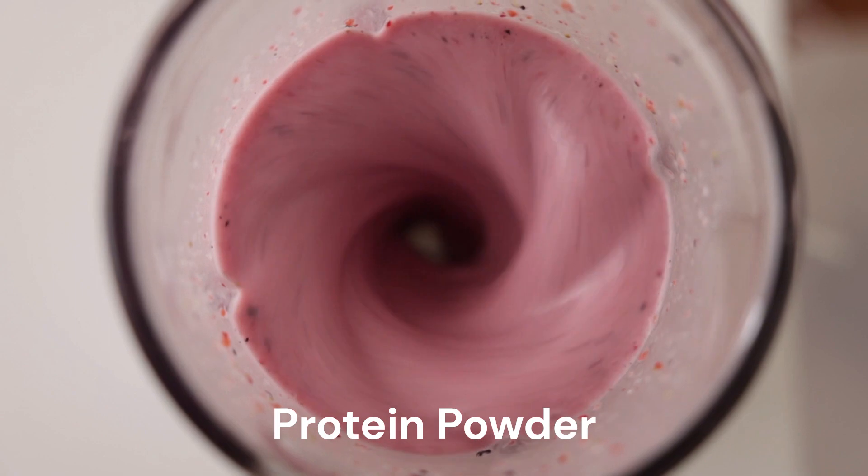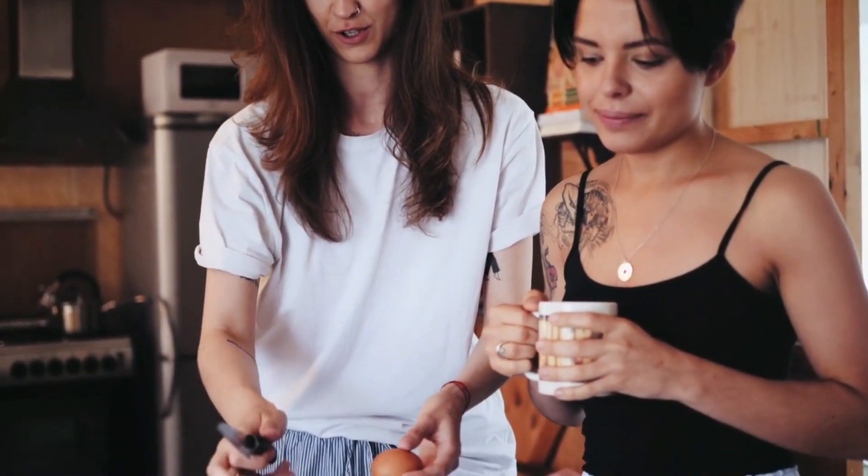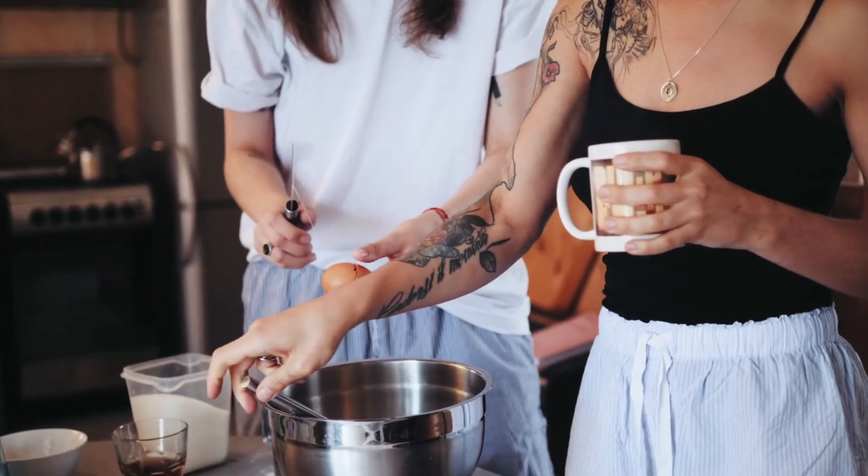Protein powder is awesome for making tasty shakes, but you can also use it in your coffee, make cake, pancakes, protein pudding, or ice cream.